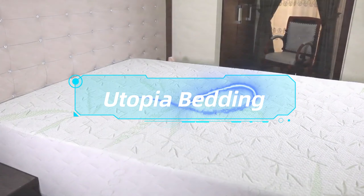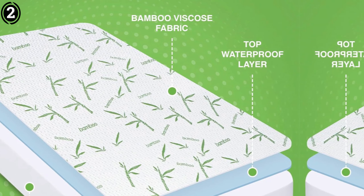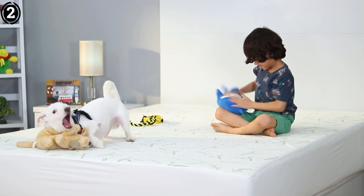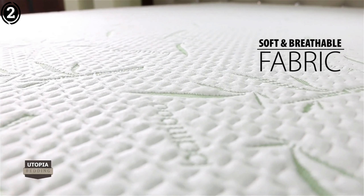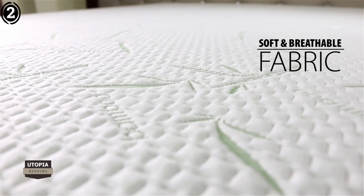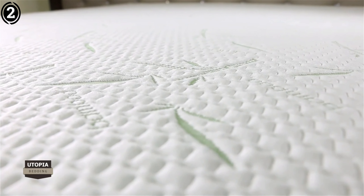Number 2: Utopia Bedding Mattress Protector. The Utopia Bedding Waterproof Mattress Protector is a game-changer for anyone looking to protect their mattress while also enhancing their sleep experience. After using this product for several weeks, it delivers outstanding performance in all key areas. Made from 80% polyester and 20% viscose derived from bamboo, it boasts a premium 340 GSM fabric. The surface is incredibly soft and smooth, and the bamboo-derived viscose is known for its breathability — keeping you cool and comfortable throughout the night, especially during warmer months.